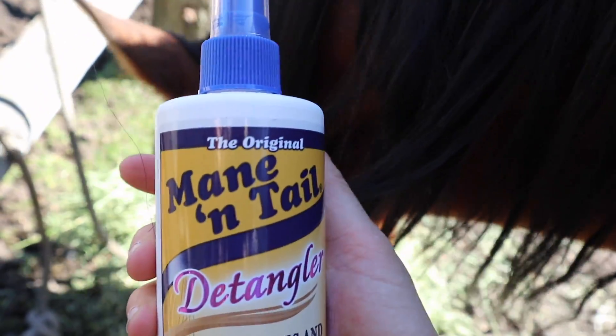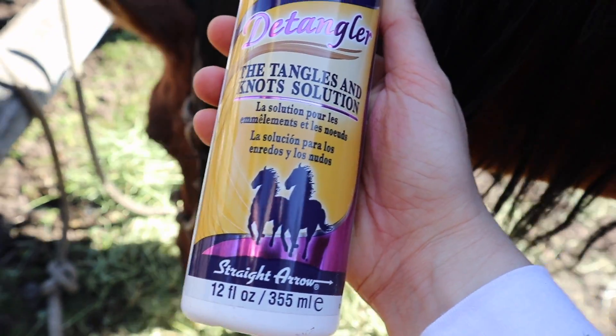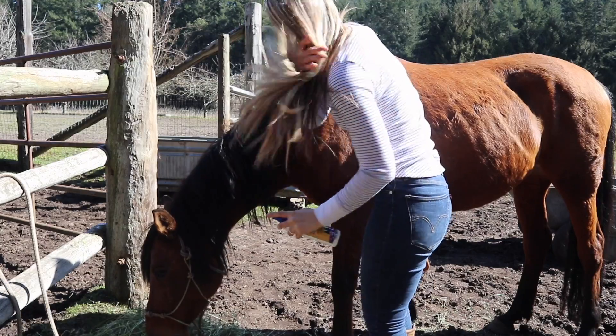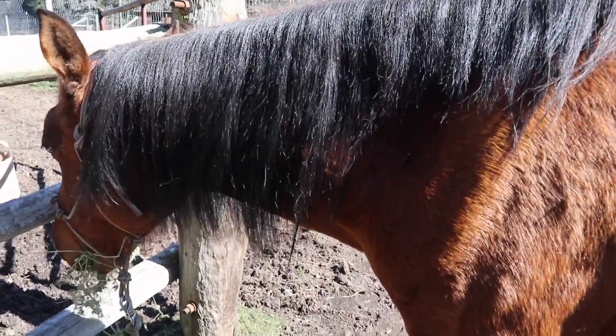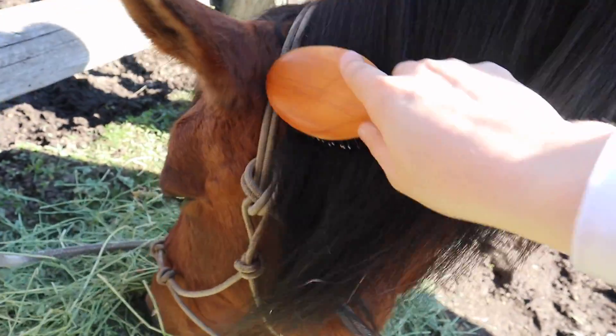I don't know what she's trying to do here — this is a new style — but every day I come and she has these tangles. So this is essential. This is mine; you're going to get your own. But if you don't have a horse, you can use it on yourself, so this is great for humans or for horses. I worked on that for like maybe a minute and a half and now you can see throughout her entire mane it's really easy to brush. You can run your fingers through her beautiful mane now.